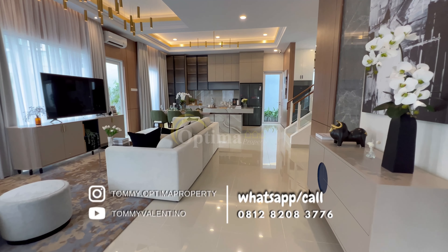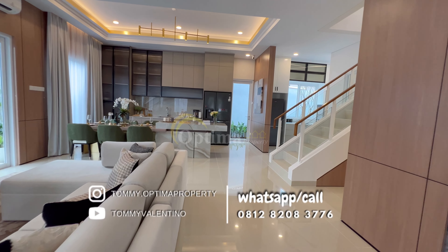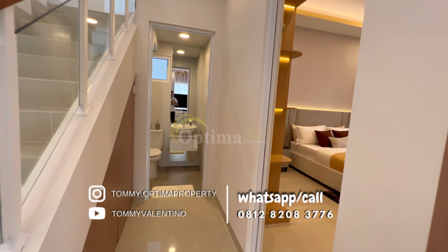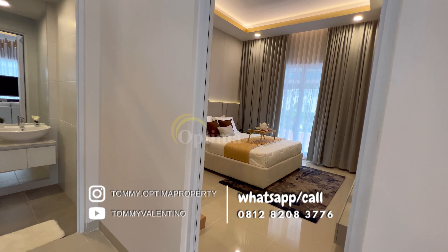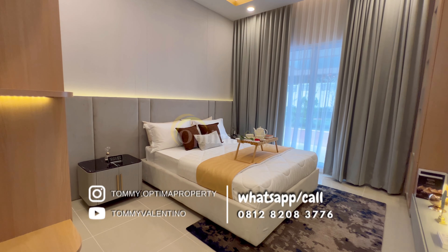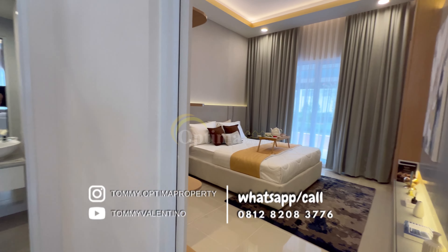Selisihnya biasanya nggak jauh-jauh amat — sekitar 300 sampai 500-600 jutaan, tapi tergantung luas tanahnya. Untuk dalamnya, gabung dengan ruang keluarga, ruang makan, kamar mandi, dan ada sebuah kamar tidur di bawah. Kamar tidur ini bisa dimanfaatkan kalau misalnya Anda pindah bareng orang tua, atau untuk tamu, atau dijadikan ruang kerja — multifungsi.